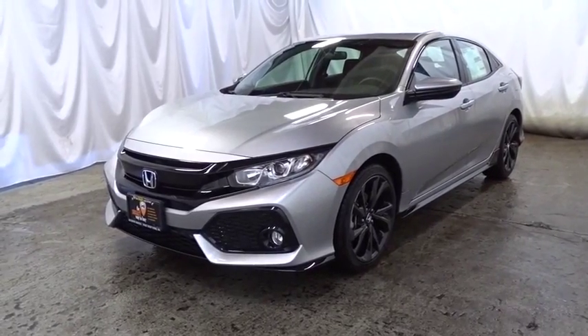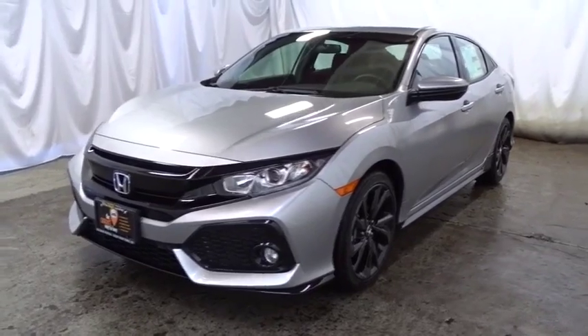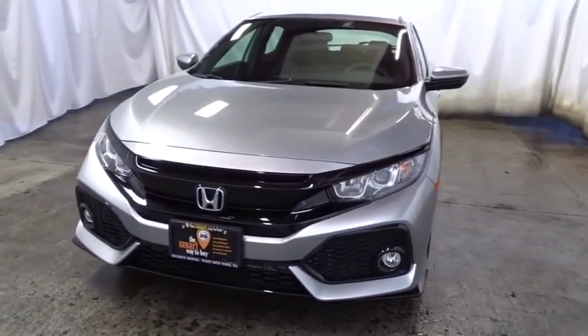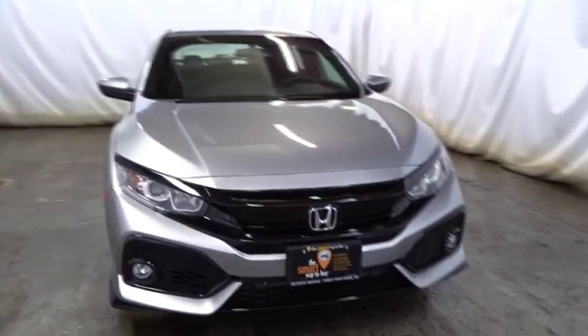2018 Honda Civic. Practical, awesome gas mileage, and incredibly reliable. This vehicle has less than 100 miles. Here are some of this vehicle's great options.